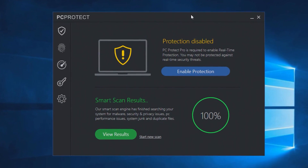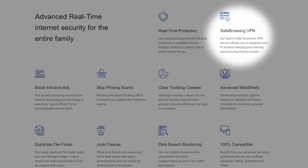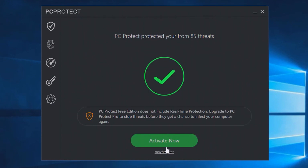PCProtect is known for its simplicity and effectiveness in guarding your devices. With features like malware detection, web browsing protection, and a user-friendly interface, PCProtect stands as a solid choice for those seeking free antivirus protection.